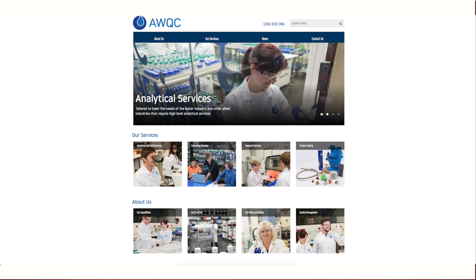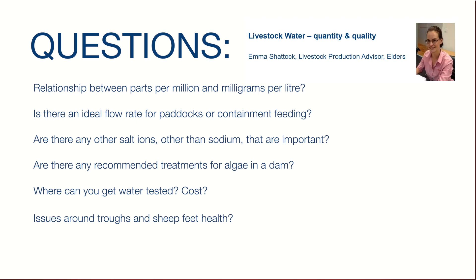For water testing: a straight water test — covering pH and salinity levels — is roughly $60–$80. There's a testing authority in Adelaide that will do it, and the same lab does more specific tests like algae types at different costs. On drainage around troughs for sheep feet issues: ensuring water drains away from the yards, having a concrete pad, or raising the trough helps prevent foot abscess and other bacterial conditions that come from sheep standing in wet muddy conditions.